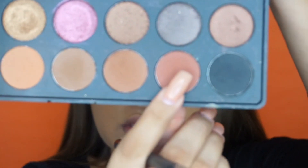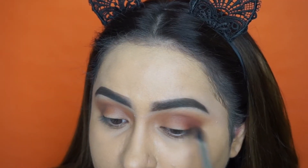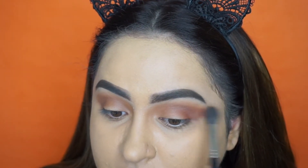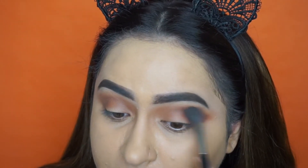Taking this warm mocha shade, we're going to be using this in the crease as well. Then I'm going to take that first brush I used and we're going to blend this and soften it up a little bit. Don't worry about it falling down here — we're going to go ahead and clean all of that up.